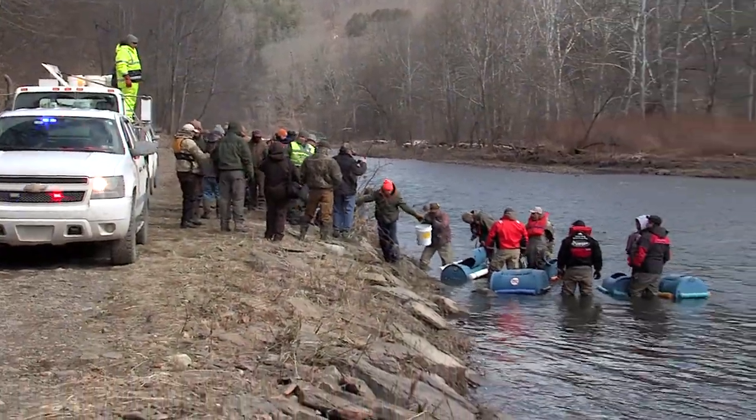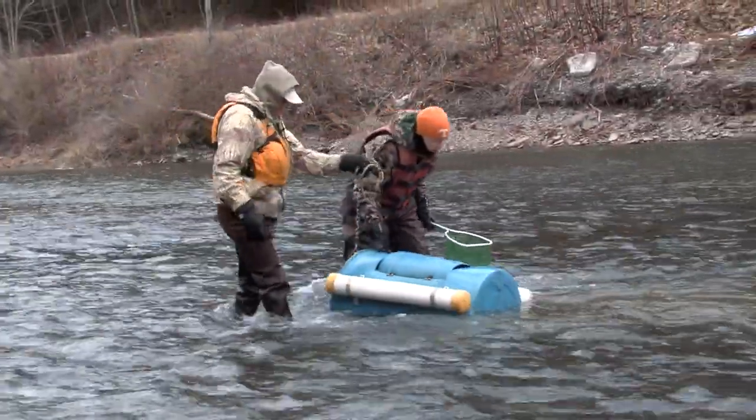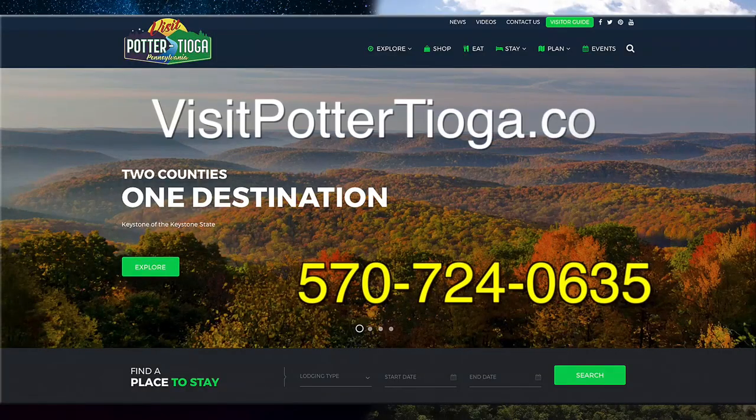Pine Creek is a great opportunity for everybody to come fish and have a very good family outing, with great camaraderie associated with fly fishing and just pursuing trout in general — it is a lot of fun. So when you're planning your next fishing getaway, be sure to check out this Keystone Select stretch on Pine Creek. For more information, stop in and see us at Tackle Shack or go to VisitPotterTioga.com.